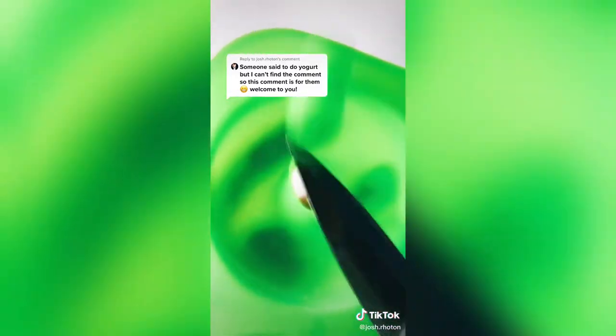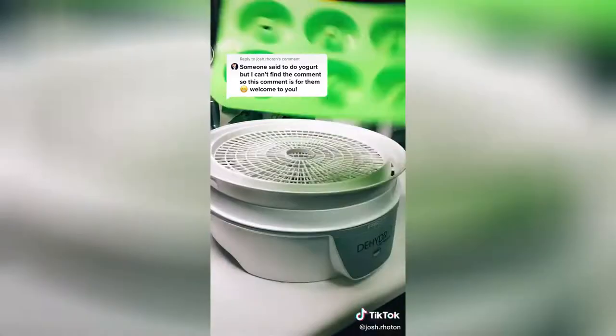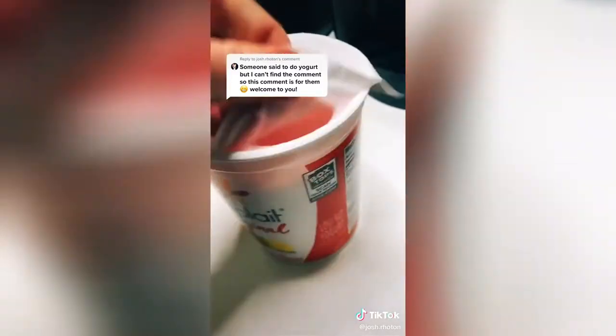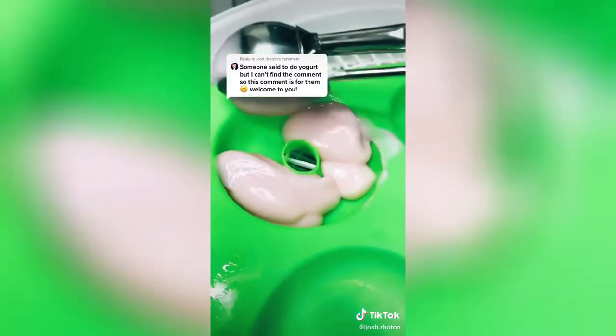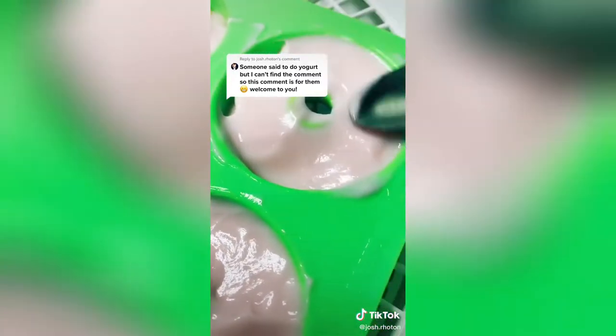Somebody said to do yogurt — I couldn't find the comment, but I made that one for you, so I guess we're doing yogurt. This is a donut mold I've used before, but I'm just cutting the little tips off so that it fits in my dehydrator. I'm using strawberry banana Yoplait yogurt. I know someone is going to say use Greek yogurt — it tastes better — but it tastes like poop. This yogurt is better; it's the yogurt of my childhood.